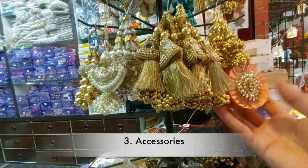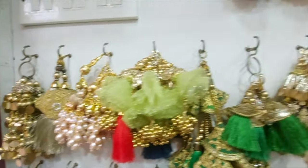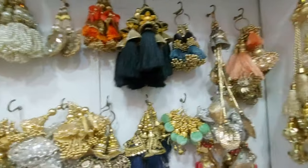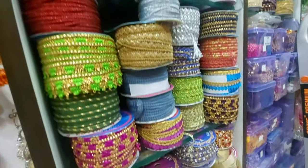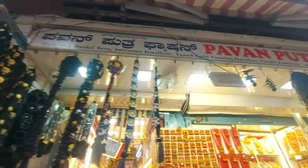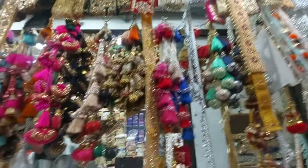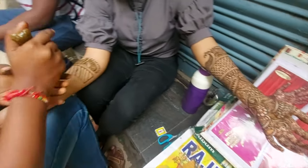The third one on my list is tailoring accessories. These cute little trinkets can be stitched on blouses, dresses, and lehengas, and they are so pretty. They can also be found in Raja Market itself. Also, these are braided hair extensions, and if you go to Chikpet before a festival or occasion, you can try out Mehendi designs there too.